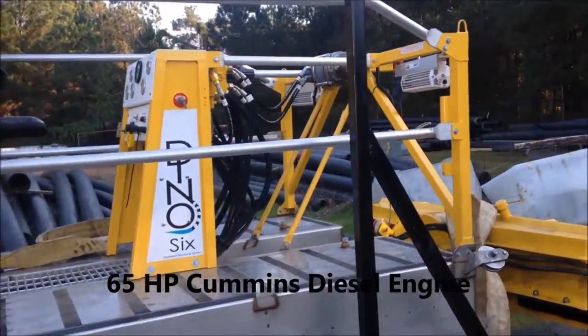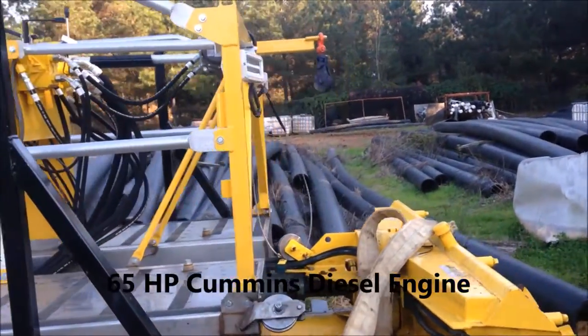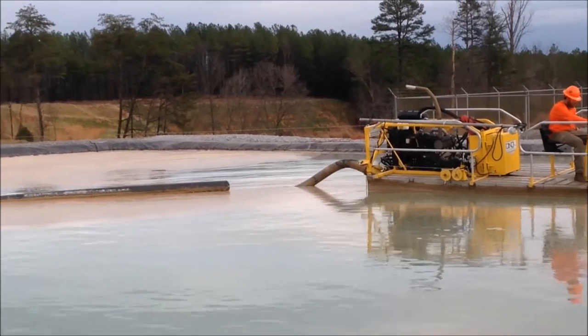The Press Reynolds Deno 6-inch Dredge is perfect for cleaning small ponds and lagoons. Compact enough to ship on a 24-foot trailer with dredge pipe, but powerful enough to pump 1,100 gallons per minute at 60 feet of head.